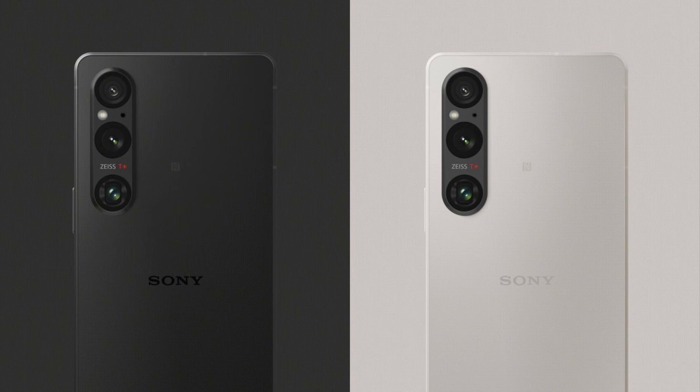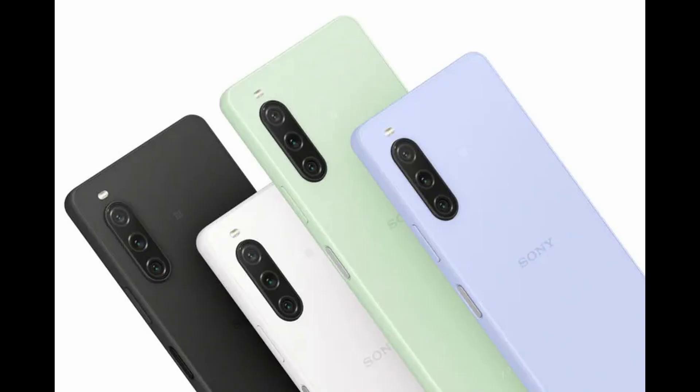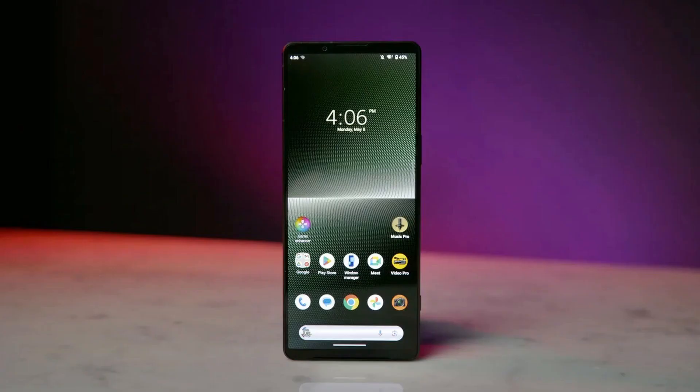The Xperia 1V also features a unique grippy finish on its back, combined with ridged sides that enhance the phone's handling. Its IP65 and IP68 certifications mean it is dust and water-resistant.